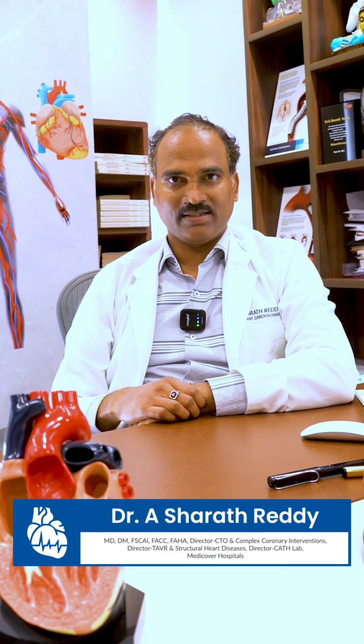I'm Dr. Sharath Reddy, Consultant Interventional Cardiologist, Executive Director, MediCorps Hospitals.